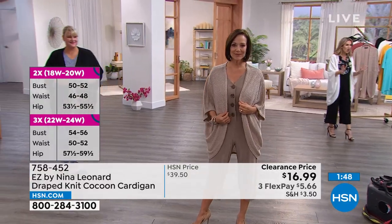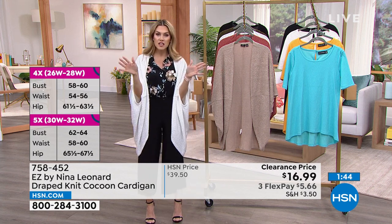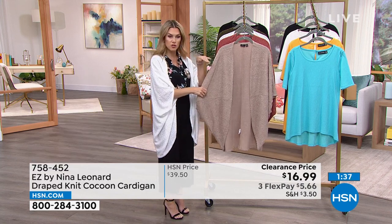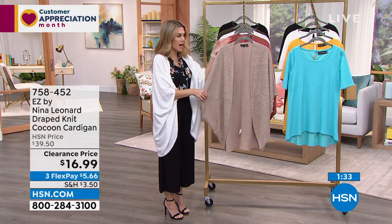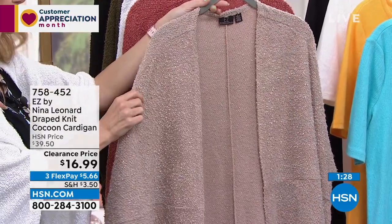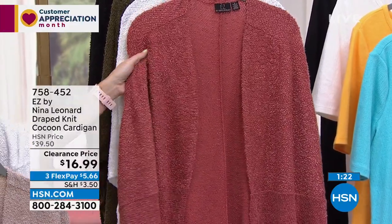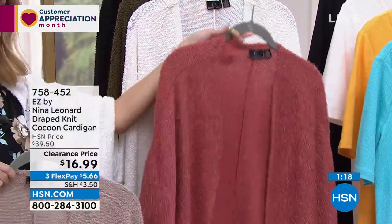I've never seen anything from the Nina Leonard line for $16.99 — flex pay makes it $5.66 to get it home. I'm showing you the colors because a lot of you are stocking up. This is camel, this is soft clay — the most limited, with only about 350 left. It's like a rose and terracotta color.